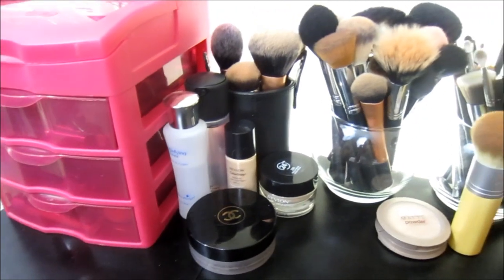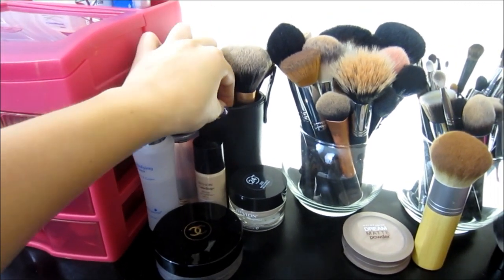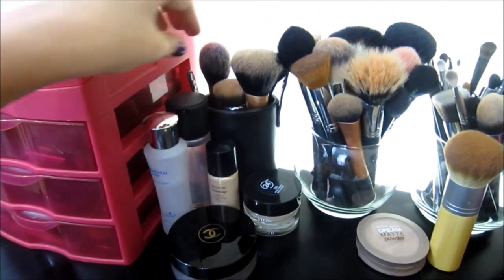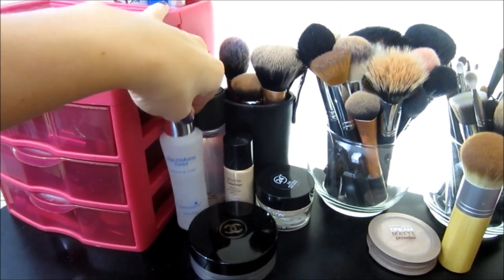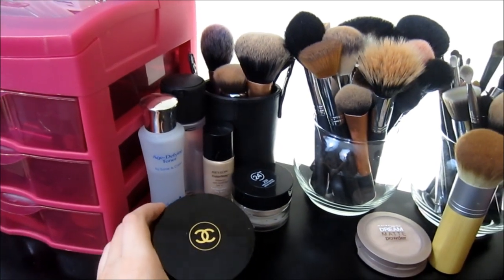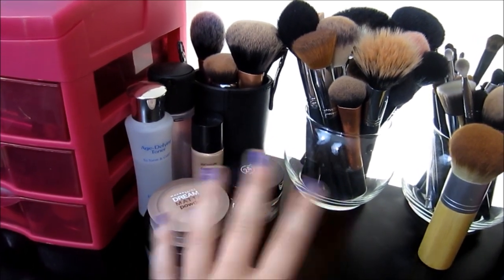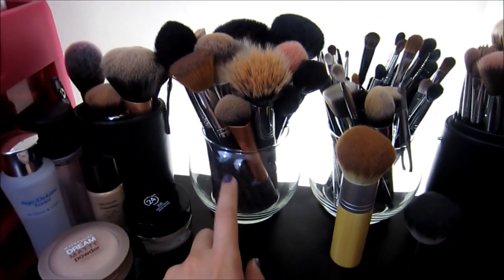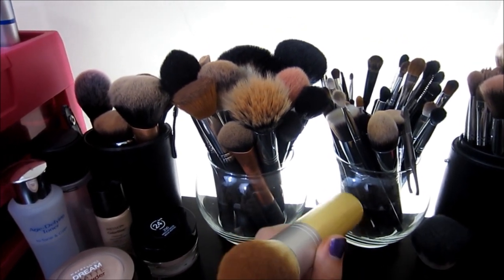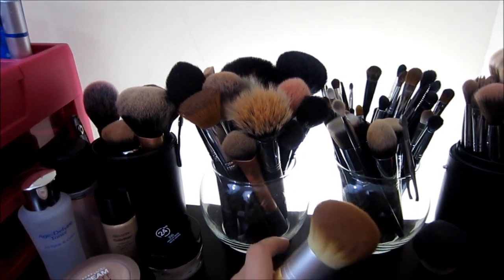Over here I have some extra brushes — like a Real Techniques crown brush and a Sedona Lace brush back there. This little jar came with my Sigma brushes. I have my MAC Fix Plus right here, my Hydroxatone Toner, my Revlon Colorstay Foundation, the Whipped Foundation, and then the Chanel Soleil Bronzer. I also have my Dream Matte Powder from Maybelline. I got these little glass containers from the Dollar Store. In here I have Real Technique brushes, Sedona Lace, an Elf brush, and Crown Brush brushes. I'll be comparing Sedona Lace and Sigma very soon, so be on the lookout for that video.